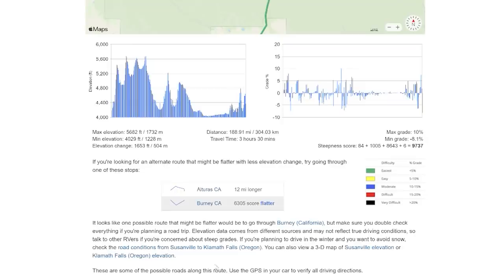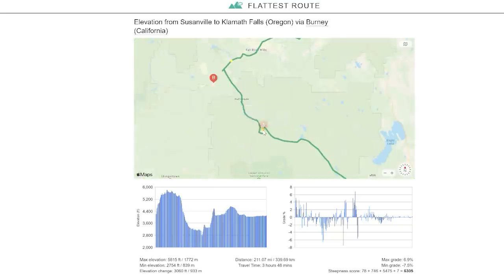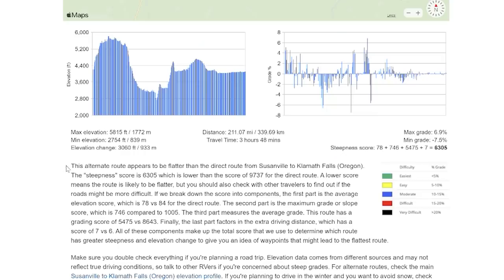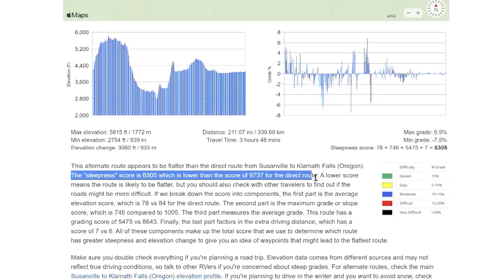What I really liked is that you don't have to look at it yourself — they tell you that there might be a better route. In my case, it said through Burney, California, with a link. So I clicked that and went over to that map. Same thing: you can go through and see where on the map you're going to be looking at the steepest grades. It also tells you how much longer it's going to take you, what the miles are going to be. They extrapolate the information between the two routes and say the second one is better with a better steepness score, so you don't need to compare routes anymore.